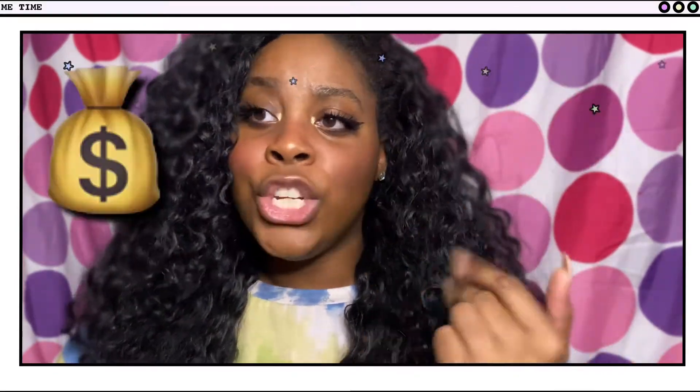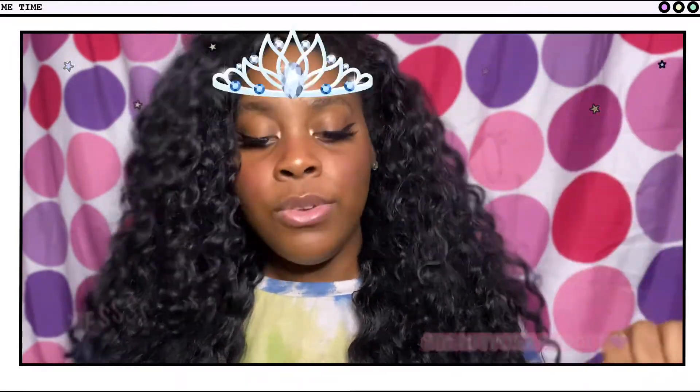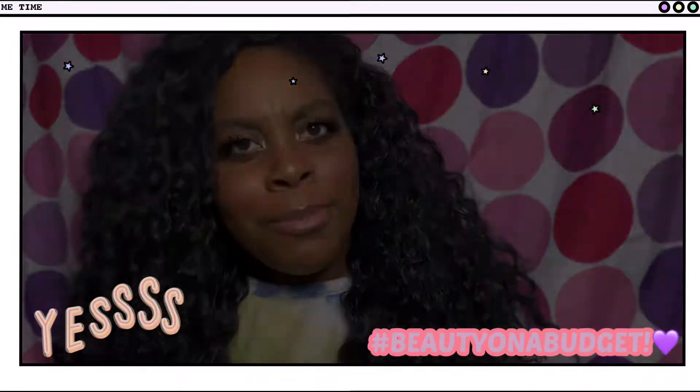I am not about to be paying no $300, $400 for no hair, girl, especially when I got books, I got tuition, I was paying rent. I was like, I gotta find a way to make it work where I can still be a beauty, but on a budget.